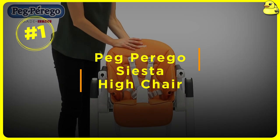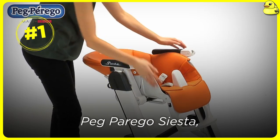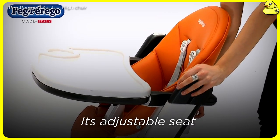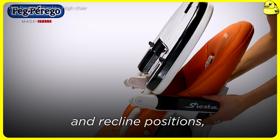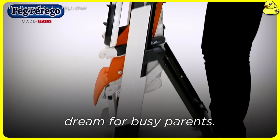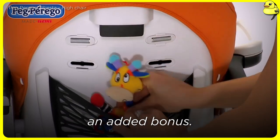Number 1: Peg Perego Siesta High Chair. Topping the list is the Peg Perego Siesta, a high chair that combines superior comfort, functionality, and style. Its adjustable seat and recline positions, along with a removable tray and dishwasher-safe components, make it a dream for busy parents. The sleek, modern aesthetic is an added bonus.